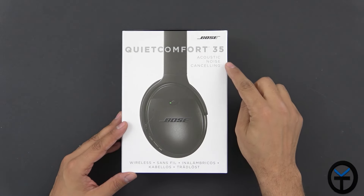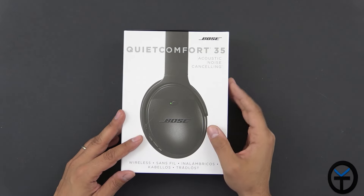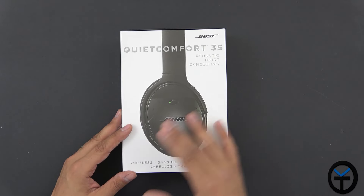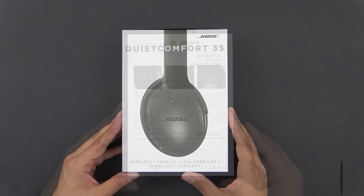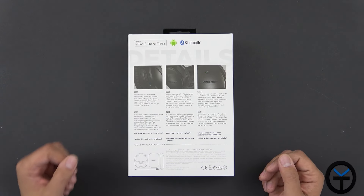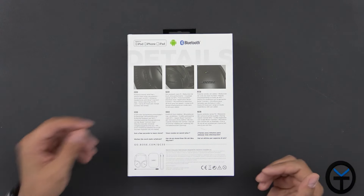The box is very simple: 'acoustic noise cancelling,' and by far Bose wrote the book when it comes to noise cancelling. This is the 35 model — they used to have the 25. These are Bluetooth, both wired and wireless, and I'll explain what that means. They have active noise cancelling and controls all within the earpiece. It says iPod, iPhone, and iPad, but it's also compatible with Android and anything connected via Bluetooth or 3.5mm headphone jack.